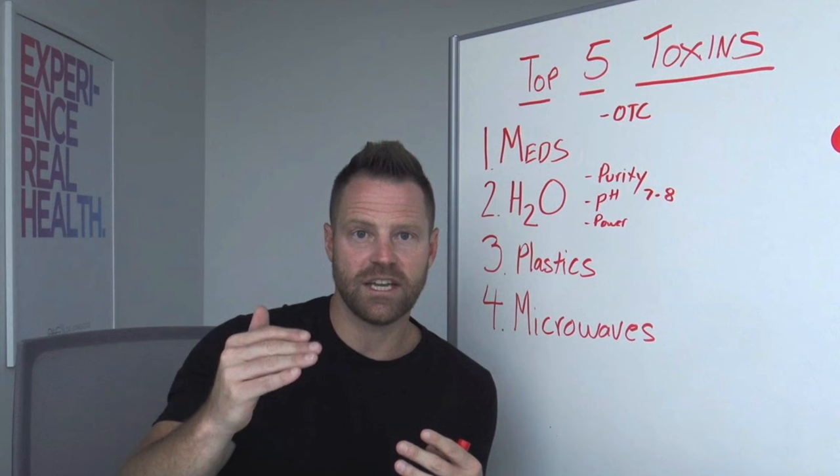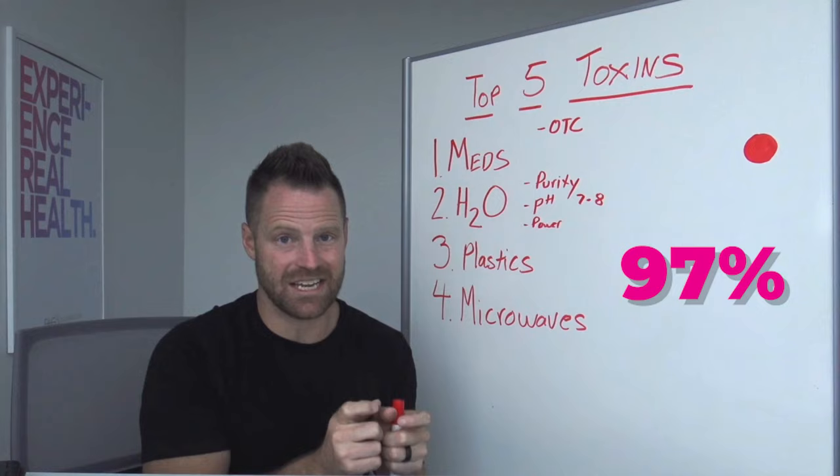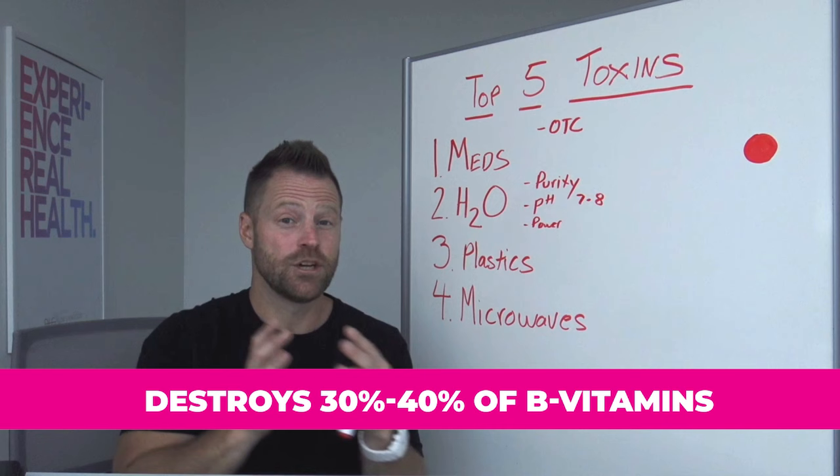Just cooking garlic in a microwave for 60 seconds nearly deactivates that entire potent nutrient. If you cook broccoli in a microwave, you lose 97% of the antioxidants compared to if you steamed it, where you only lose 11%. A few minutes of microwave cooking on milk can destroy 30% to 40% of the B vitamins inside of the milk.